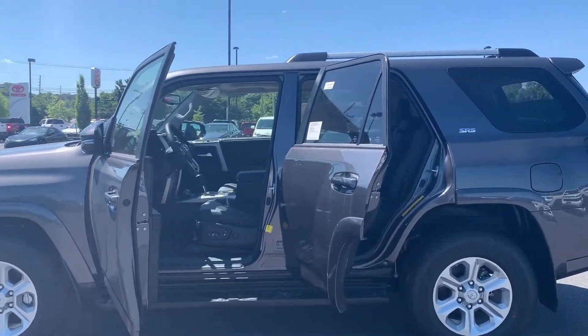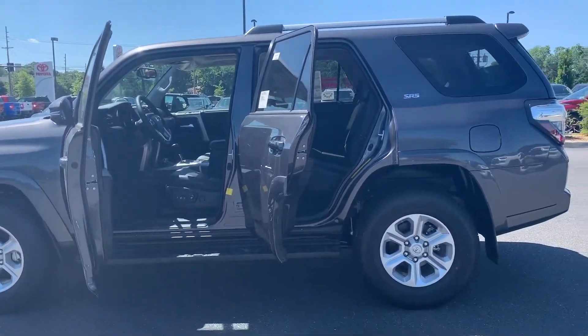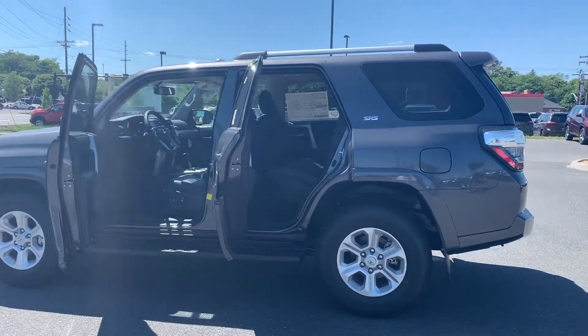To help you feel safe and secure, it's equipped with brake assist and panic alarm. An exclusive feature to the 4Runner is that the back window can roll down.